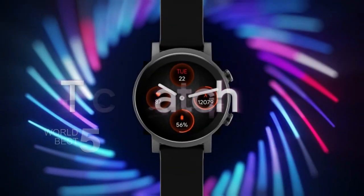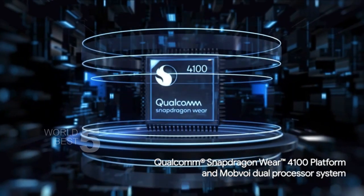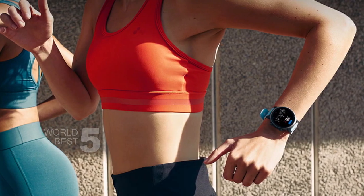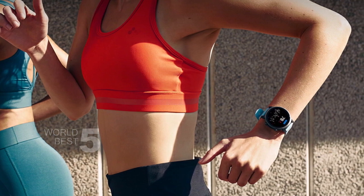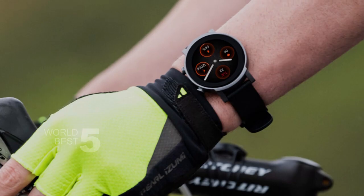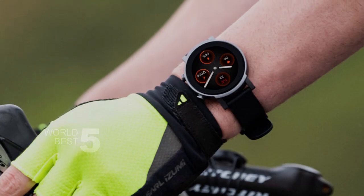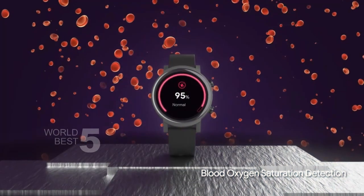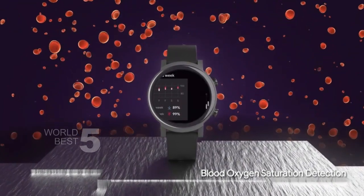One of the standout features of the TicWatch E3 is its advanced health and fitness monitoring capabilities. The watch has built-in GPS, a speaker and microphone, barometer, and 24-hour heart rate monitoring empowered by a more accurate sensor. It also includes sleep tracking, stress monitoring, and blood oxygen saturation detection. The watch supports more than 100 professional workout modes, from activities like mountain climbing and swimming to indoor cycling and high-intensity interval training (HIIT).